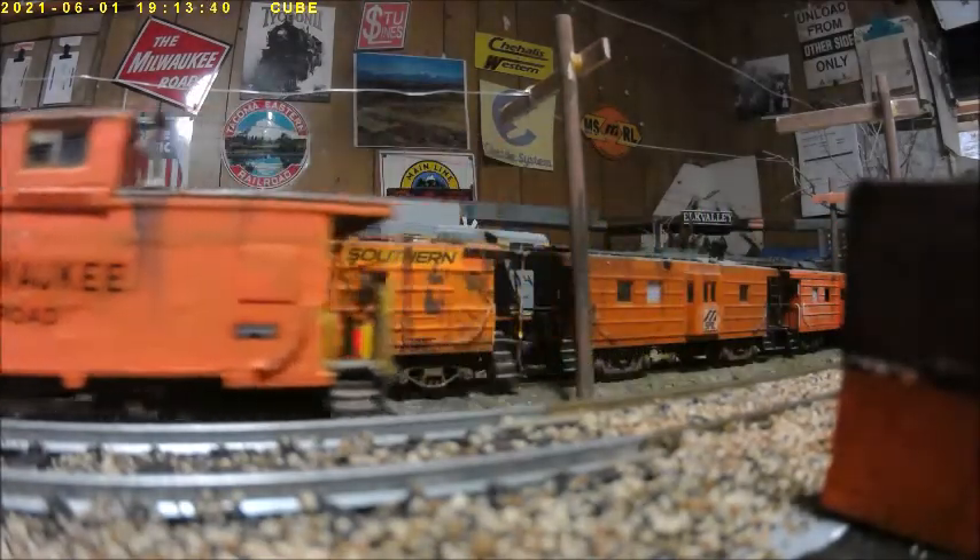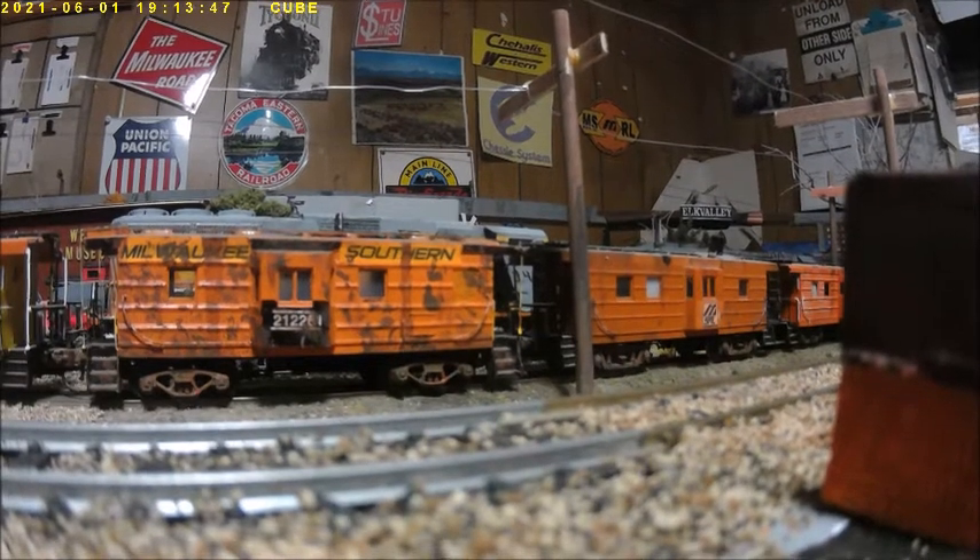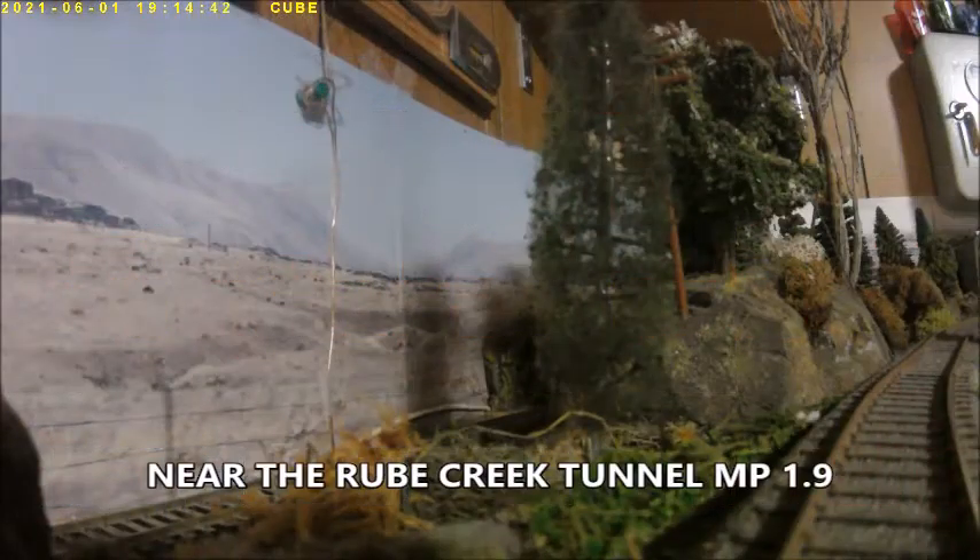These jeeps are gonna work hard upgrade. I like to hear these things — up at milepost 1.8 it's gonna be amazing, near the Ruby Creek Tunnel milepost 1.9. These jeeps are at milepost 1.8 and they're working.